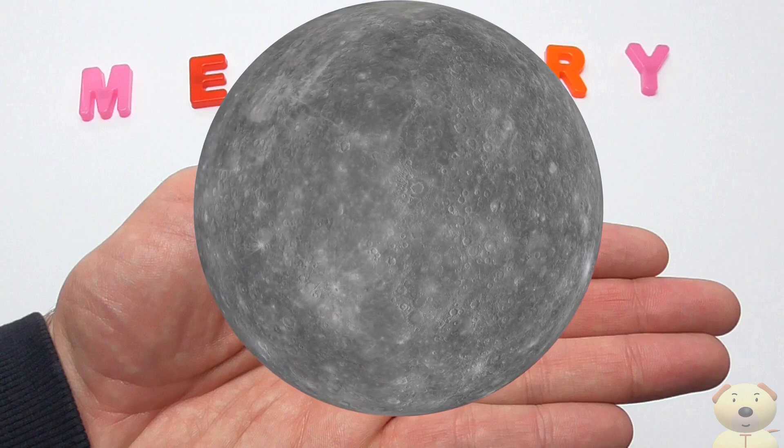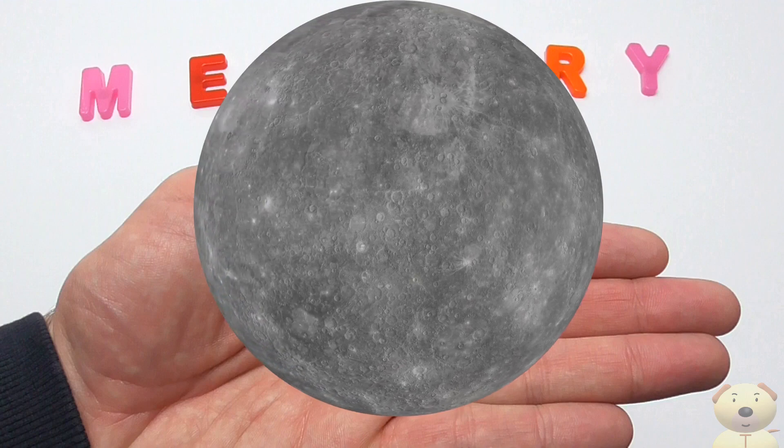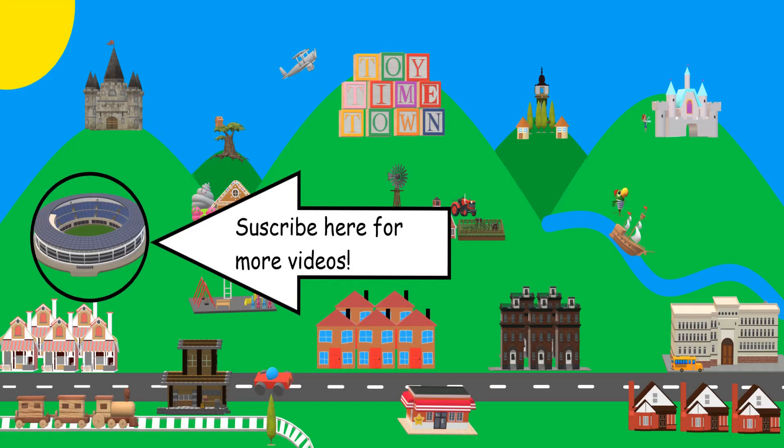Yesss! It's Mercury! You can be a Toy Timer by subscribing for free! Just click the subscribe button or the big tummy dog face on your screen now.